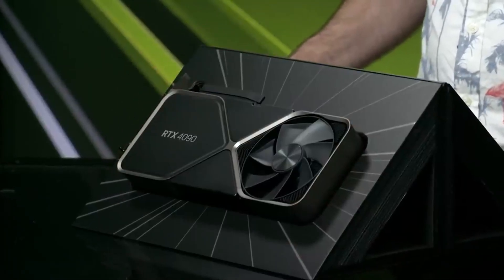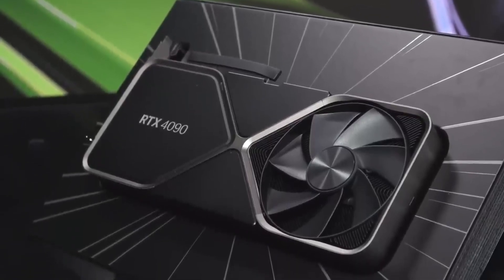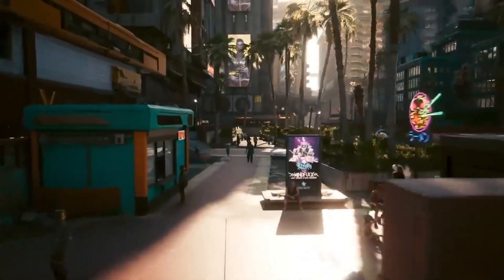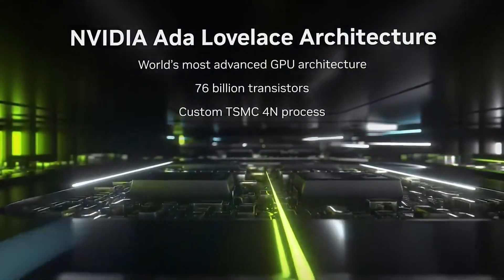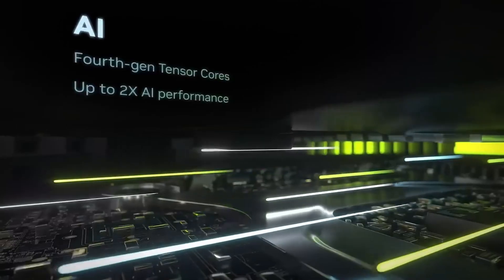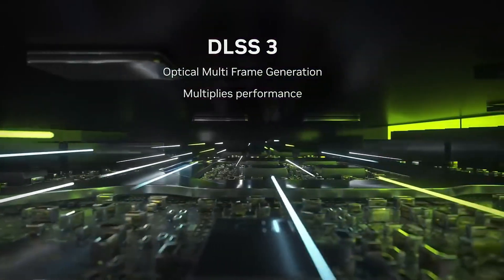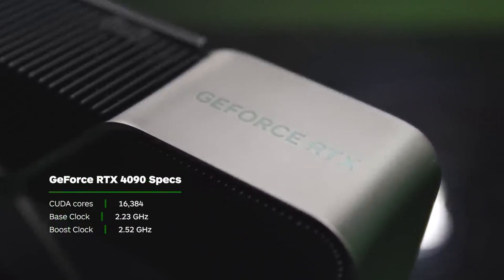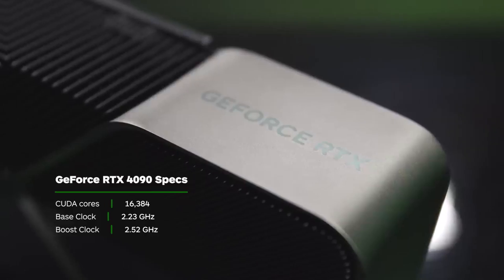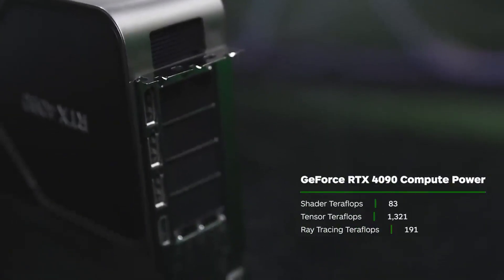Equipped with 24GB of GDDR6X memory running at 21 Gbps on a 384-bit memory bus, it offers an immense memory bandwidth of 1TB per second, allowing you to handle the most graphically intense applications without a hitch. This card is designed for the future with DLSS 3.0 support, enabling high frame rates and superior image quality at 8K resolution. Its cutting-edge 4th-gen Tensor cores and 3rd-gen RT cores deliver unparalleled AI acceleration and ray tracing capabilities, providing a truly immersive and lifelike visual experience. The 450-watt TDP ensures optimal power efficiency while pushing the limits of graphical fidelity.